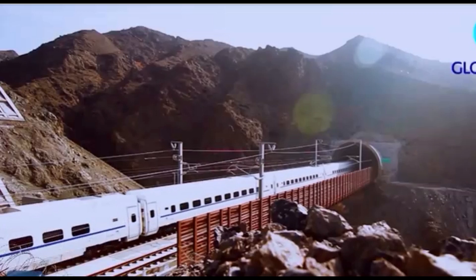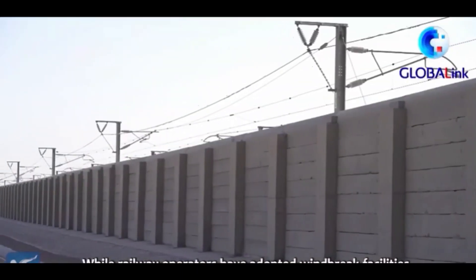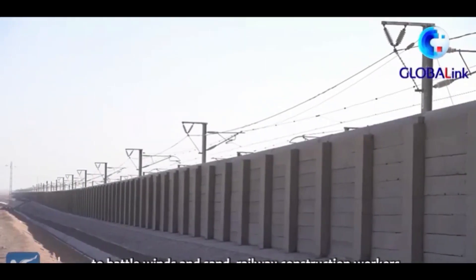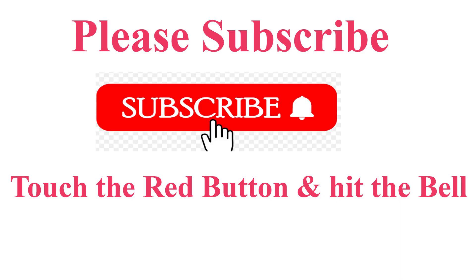To shield the railway from wind and ensure safer operation, a series of windbreak facilities were put into use. Yu Gurung, a Lanzhou-Urumqi high-speed railway maintenance worker, says: "This is a windbreak tunnel. Its main structure consists of concrete walls and ventilation holes. We have more than 200 windy days a year in this place, so we built these open tunnels to ensure the safe operation of trains."